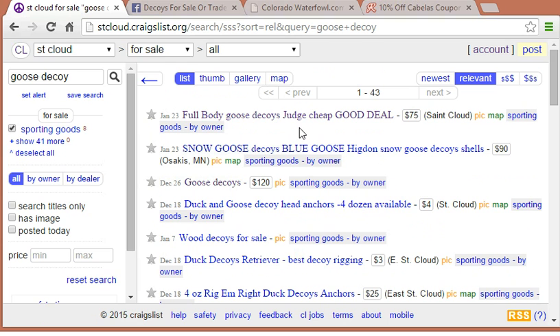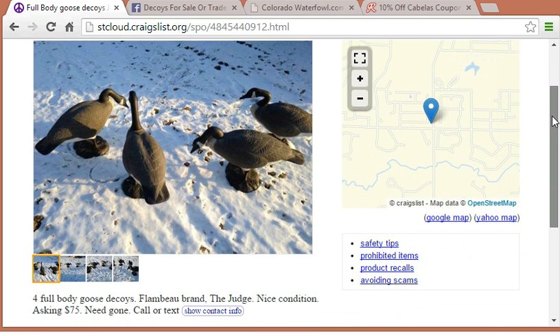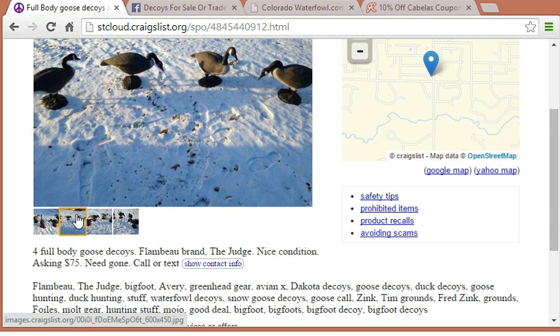As an example, today I see this top listing: full body goose decoys. They have listed $75 for four full body goose decoys — not a terrible price. But if you look at the description: full body goose decoys, nice condition, need gone. You can see the seller is probably motivated, so they might be willing to negotiate on the price. You could definitely reach out to them and see if they're willing to go even lower than that.